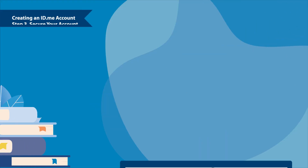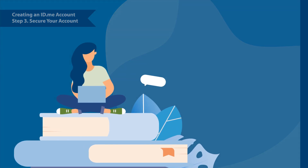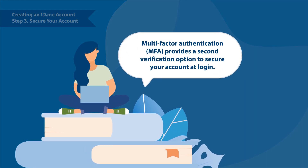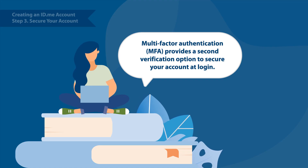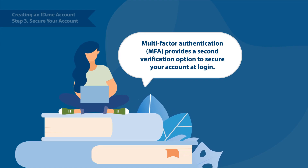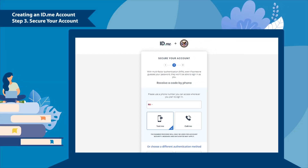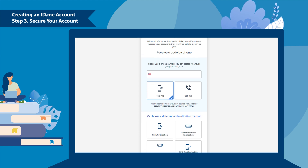After confirming your email address, you'll receive a prompt to set up multi-factor authentication, which provides an additional layer of security when you log in. Multi-factor authentication is a common method to secure your online account by requiring you to use a second method of authentication in addition to your password to safely verify your identity. VA recommends that you set this up to secure your account as soon as possible.